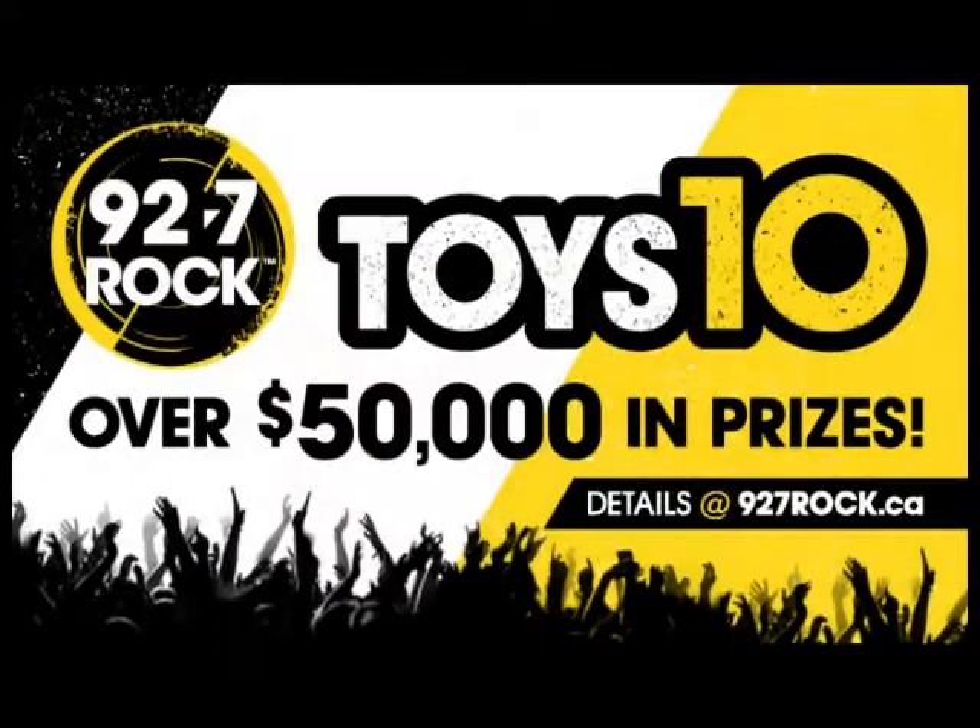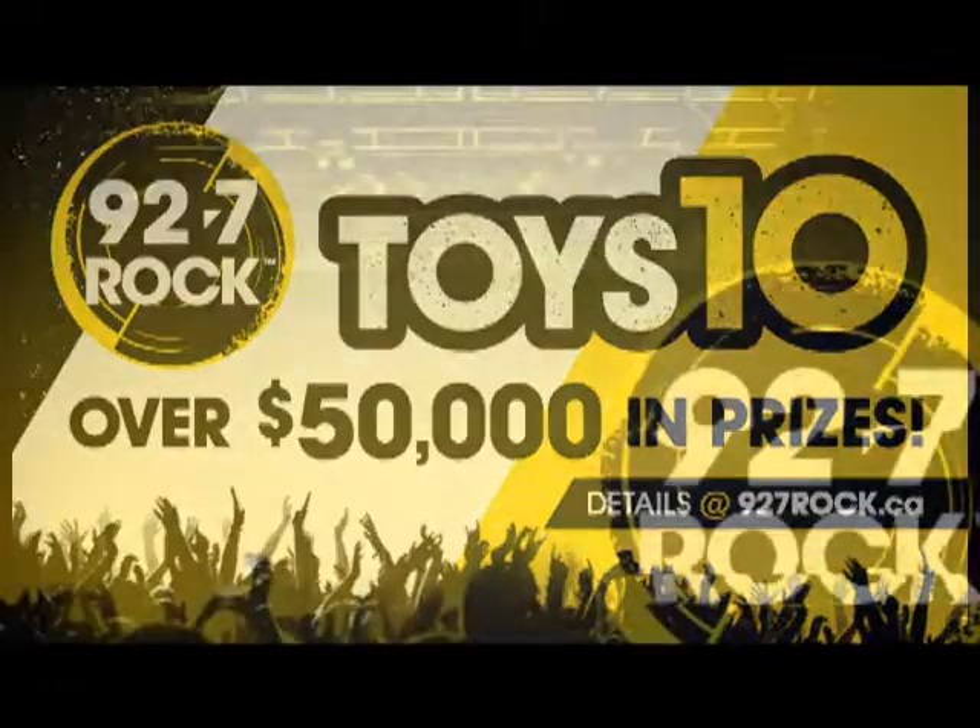I'm on the Sudbury Wolves game and you can be too. The winner of Toys 10 gets two season passes to the Sudbury Wolves regular season games. Go Wolves, go! I wonder what they're going to do with their old vehicle. Chris is looking for a vehicle — something with heated seats. It's Toys 10. Get the details at 927rock.ca.